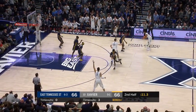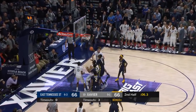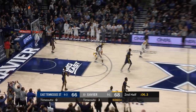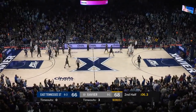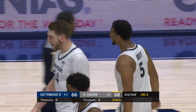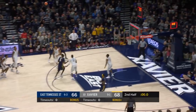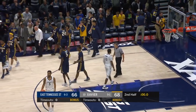Blewett gets it back. Will he be the man? Yes! How about Blewett and the confidence in Chris Mack to not call a timeout? Gooden trying to front him, to give it into Bradford. His jumper will not go, and Xavier with an incredible comeback at home.